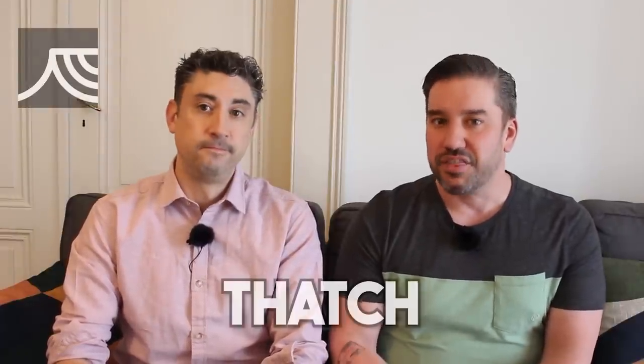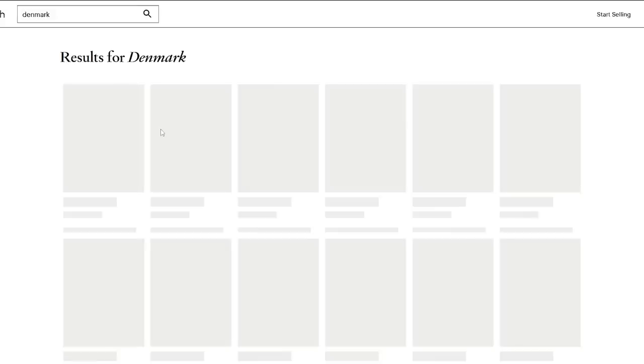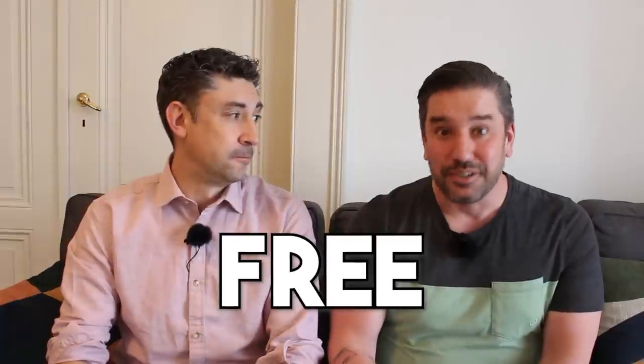An app that's a little more new and maybe new to you is called Thatch. It basically gives you a guide to Copenhagen — or really any other city, as it has guides around the globe. With the Thatch app you can look at interactive maps and tips from creators like us. Since we've been living in Copenhagen for six years, we've developed a number of favorite spots and put them into a map — you can download our free guide 'How to Do Copenhagen Like a Local,' as well as other guides we've created.